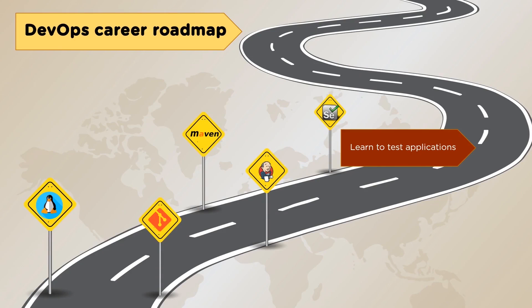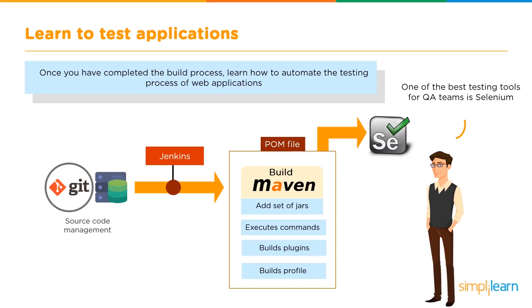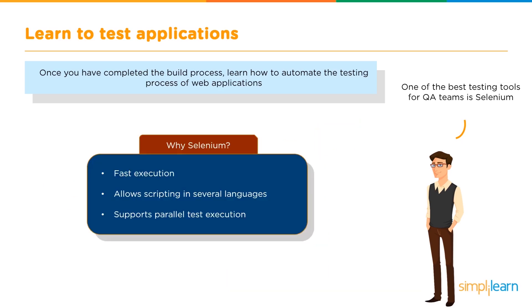The next stage is learning to test the applications. Once you have completed the build process, learn how to automate the testing process of web applications. One of the best testing tools for QA teams is Selenium. It provides fast execution, allows scripting in several languages, and supports parallel test execution.